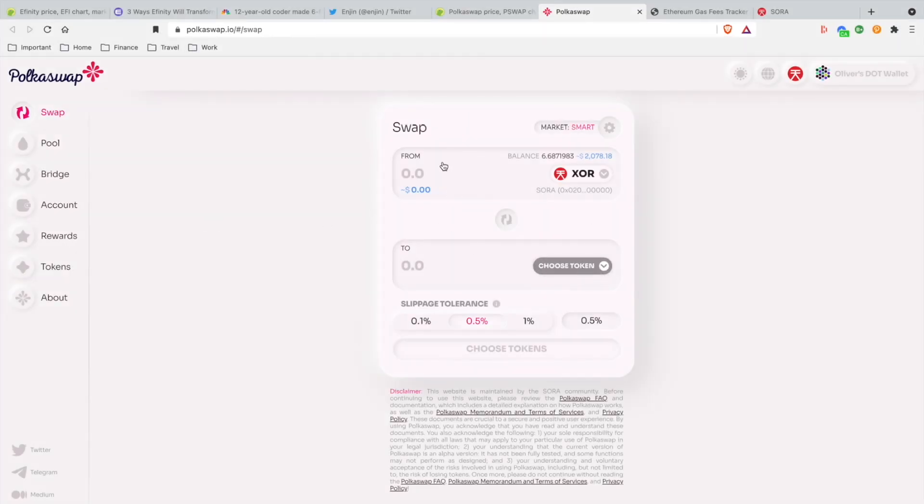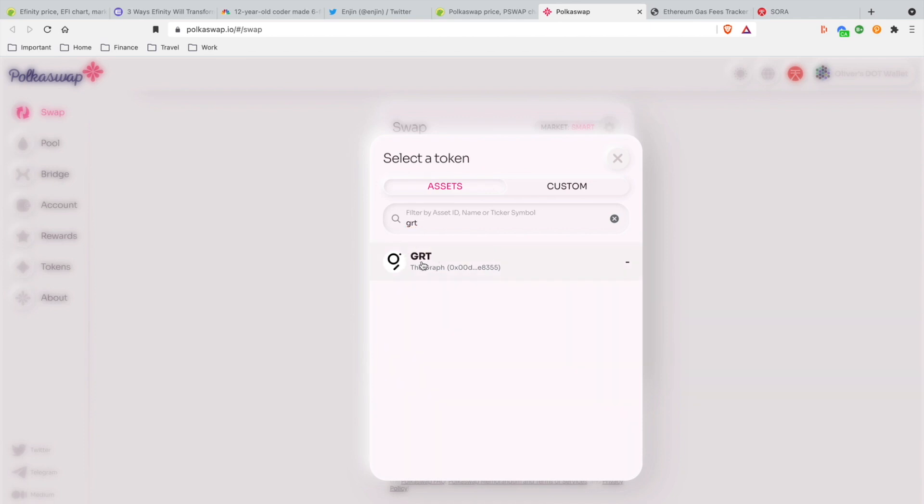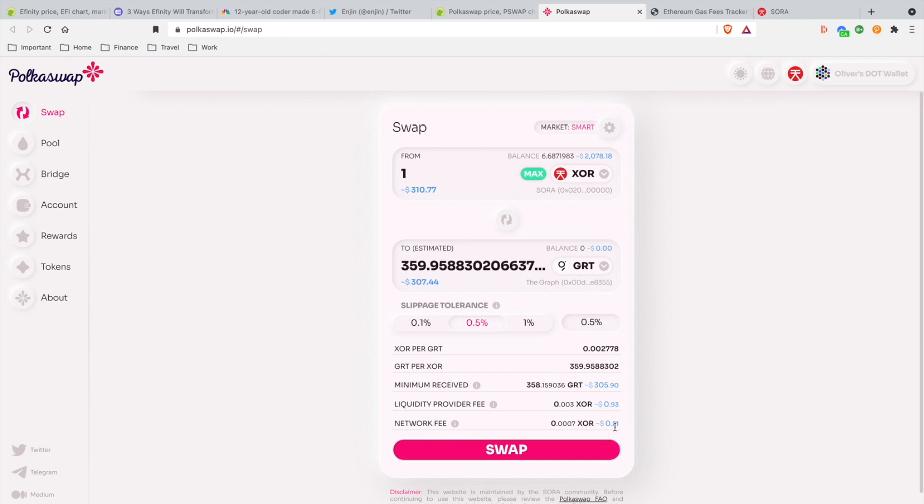For example, I'm going to choose the Graph, do a swap. I'm going to put one XOR and look at the fees right here — you're paying less than a quarter.